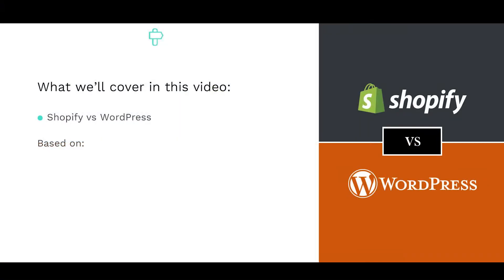In this video, we'll explore the pros and cons of Shopify vs WordPress with WooCommerce, to help you decide which is the best option for you. Specifically, we'll analyze how they compare in terms of getting started, pricing, design and customization options, and features.